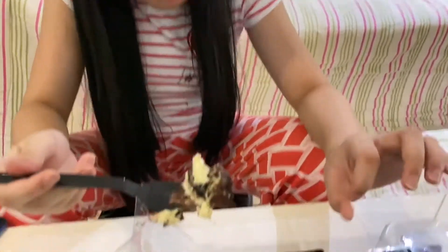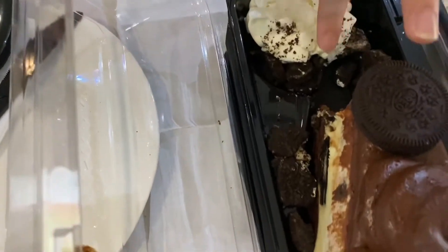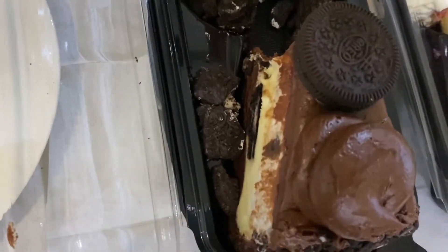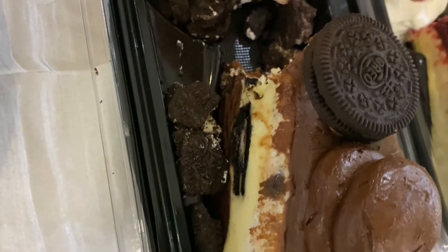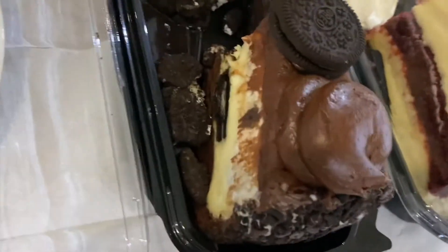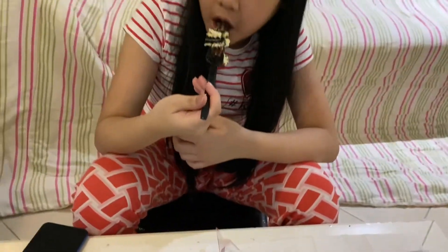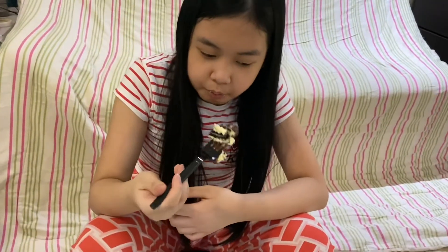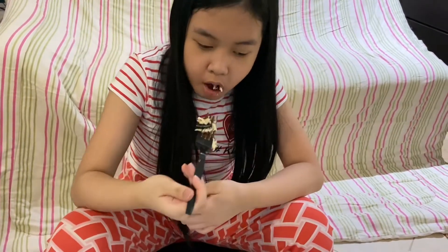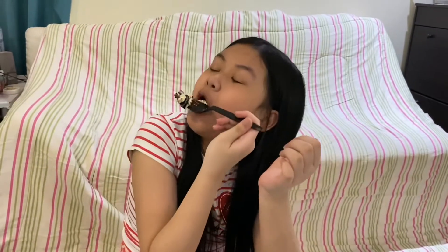The bottom part is like a kind of dark chocolate, and then the second, last part is a normal chocolate, and then there's a bit of cheesecake, and then there's Oreo, and then another part of cheesecake, and then there's chocolate.